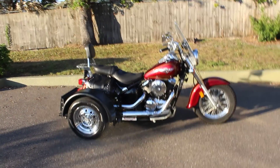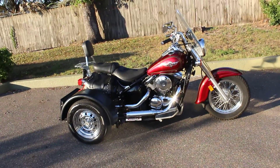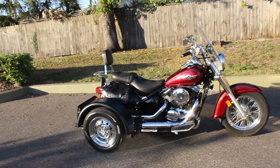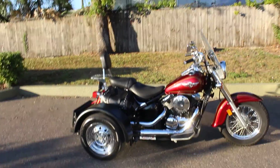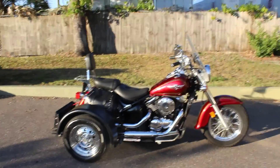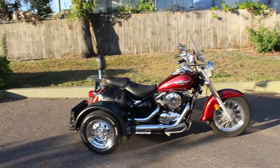This one's mostly all stock. It does have a Voyager trike kit that is attached to it, making it a nice stable ride for any beginners or someone looking to get a trike to be able to keep riding. It's a smaller trike, not as big as a Gold Wing. It's a lot easier to ride in my opinion. You don't have to worry about flipping over on this kit.